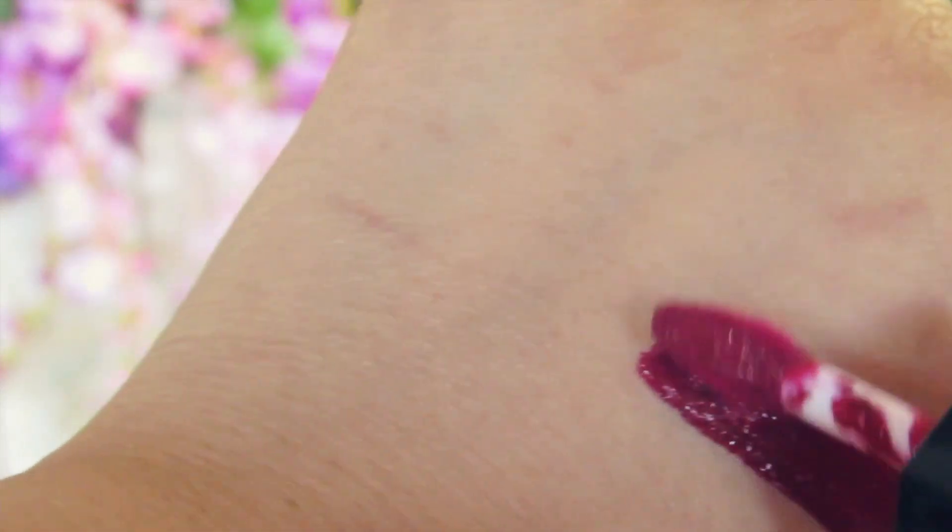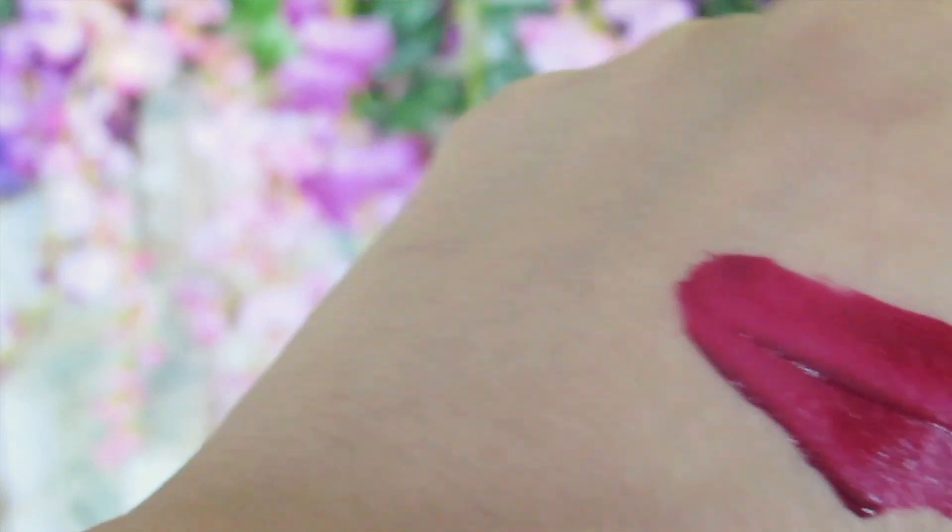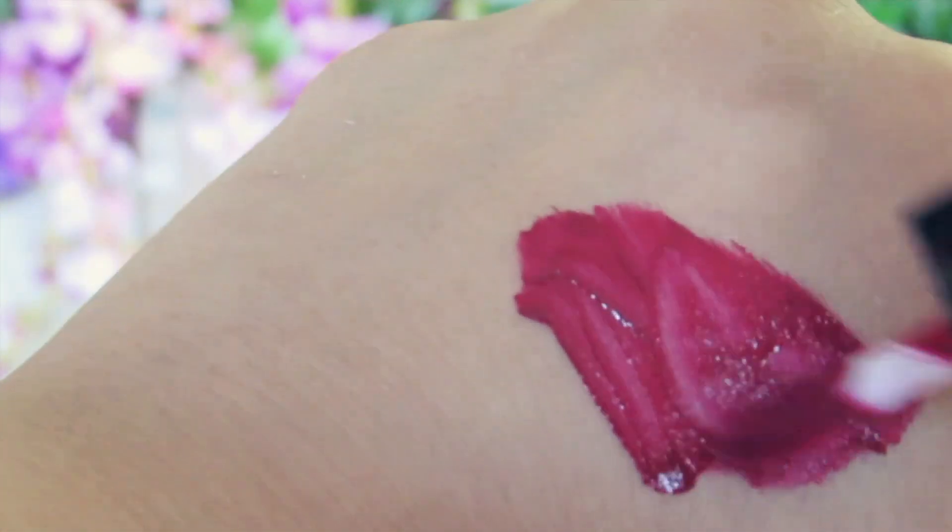It is priced at 550 Indian rupees for 4.5 ml, which is okay — not too expensive, not very cheap, just in between, which I appreciate. I love the shade. Now let's talk about the texture. As it says Matte to Last, of course when you hear matte you think it'll be drying on the lips, but somehow this lipstick is not drying. It's quite moist for a couple of hours, which I really like.